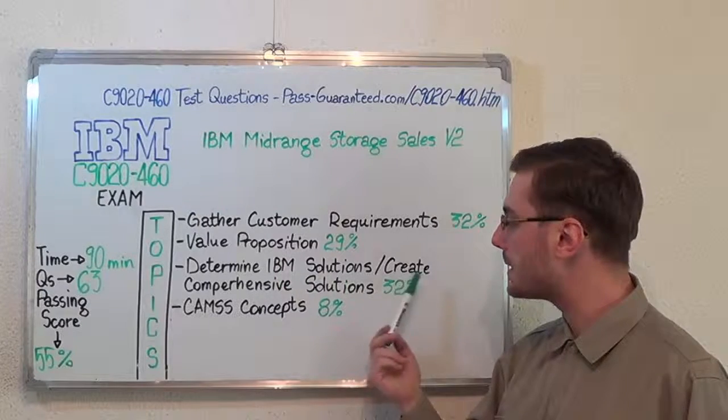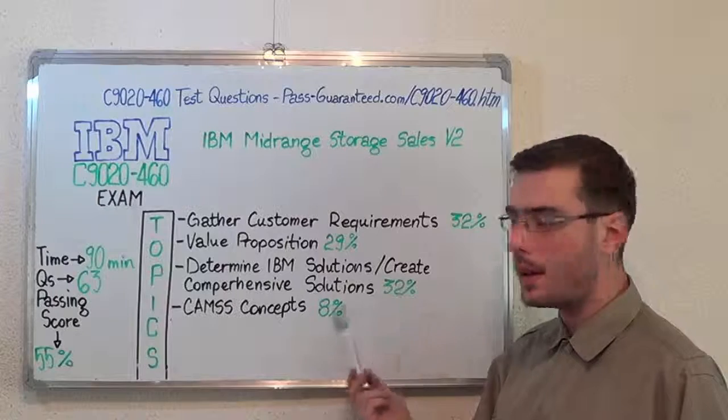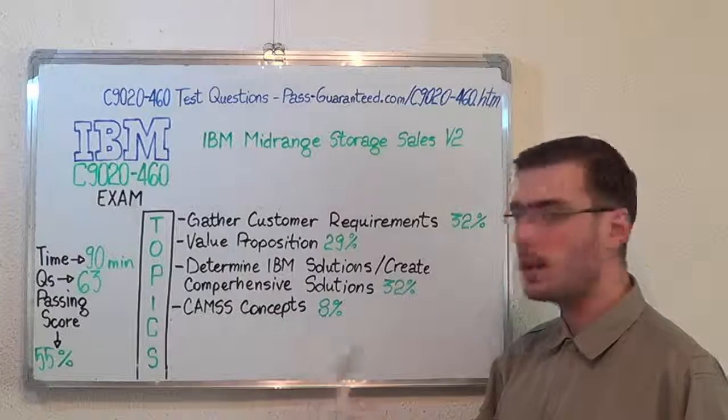After that, determine IBM solutions, slash create comprehensive solutions with 32%, and the last one, CAMSS concepts with 8%.